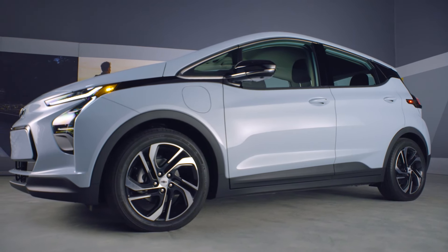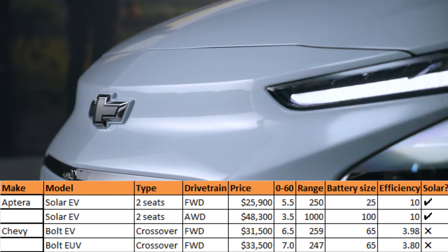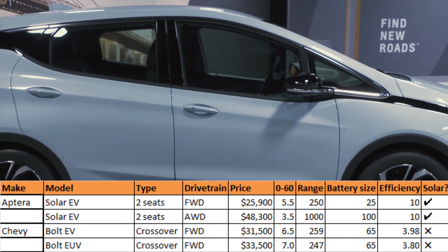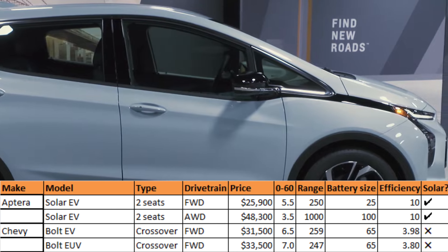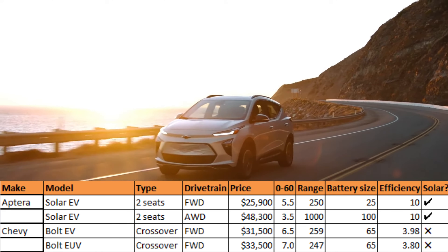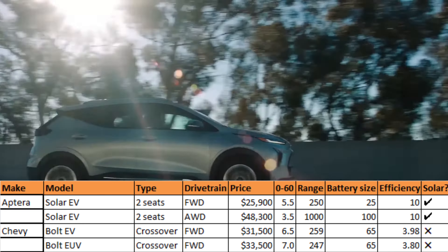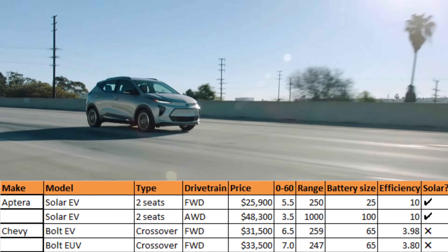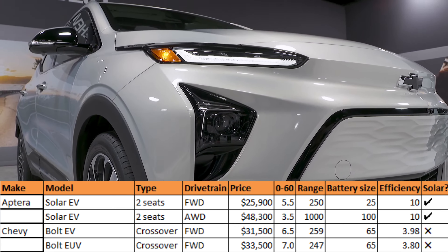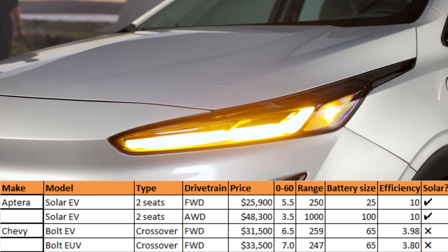For GM, we have the Bolt EV and Bolt EUV, both starting in the low $30,000 range — fantastic for new EV owners who aren't too picky about features. Both are front-wheel drive and go 0-60 in 6.5 and 7 seconds respectively. The Bolt EV has a range of 259 miles and the Bolt EUV gets 247 miles. In terms of efficiency, the Bolt EV achieves 3.98 and the Bolt EUV 3.8 miles per kilowatt hour — not bad all things considered.